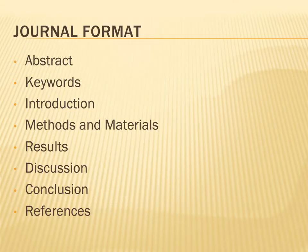Scholarly engineering journals tend to use a similar format. This is because they mirror the scientific method. Articles published in these journals will generally be organized along the following lines.